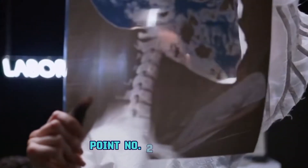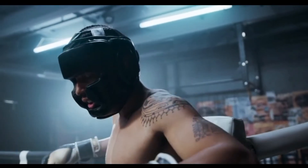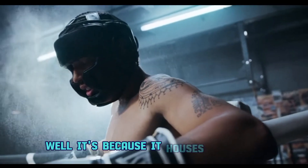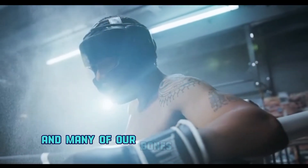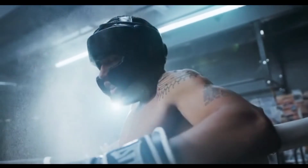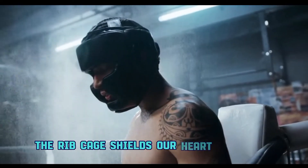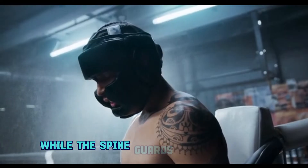Point number two: protection. Ever wonder why we say our skull is hard-headed? Well, it's because it houses the brain, and many of our bones act as natural armor, protecting vital organs. The rib cage shields our heart and lungs, while the spine guards the spinal cord.